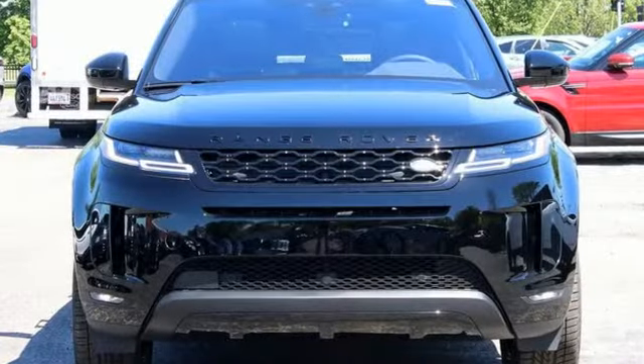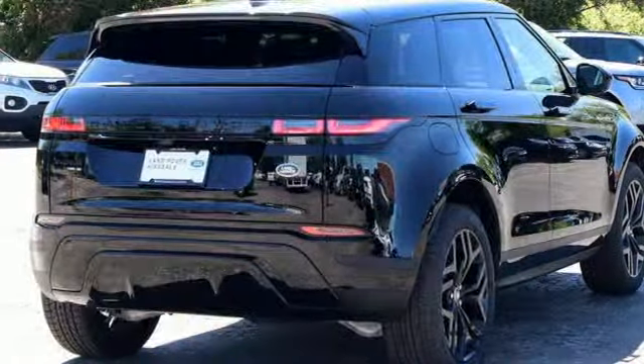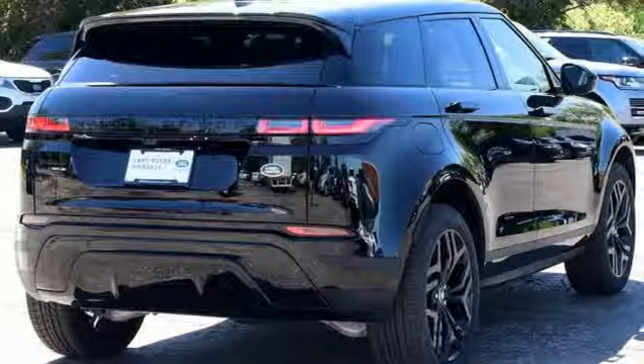The Car Connection knows the Land Rover Range Rover Evoque breaks through with a more urban, street-smart style and tones down the off-road chops.